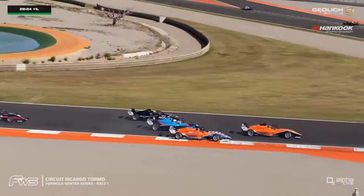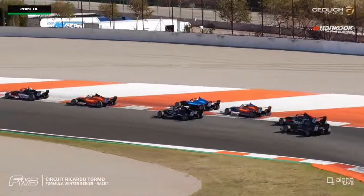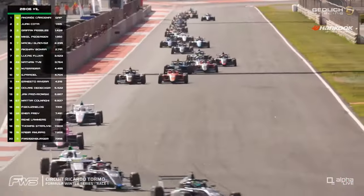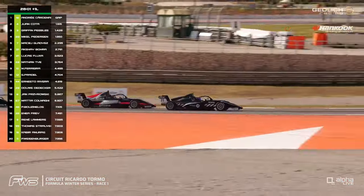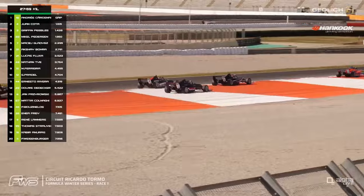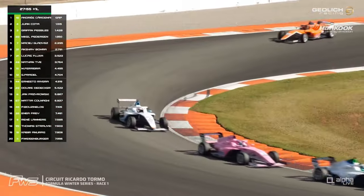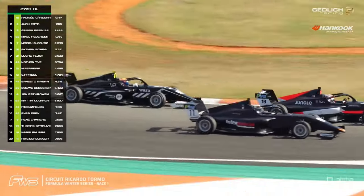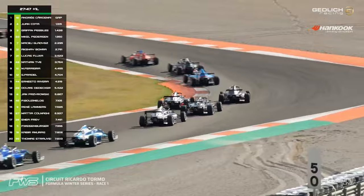Look at this — three wide further back! René Lammers to the outside, and I believe that's Thomas Strauwen on the inside line for Rodin Motorsport. Quite surprised to see that Kolonagi is still running with the damaged front wing — it's right there between the wheels. If it slides under one of the wheels, that could be quite catastrophic. He's losing time, losing positions, and lacking grip, but still he runs on.